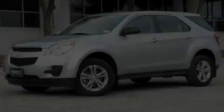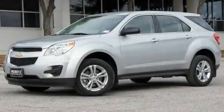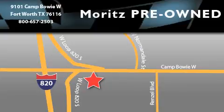Stop by today and test drive this vehicle for yourself. Moritz Chevrolet Chrysler Jeep Dodge is located at 9101 Camp Buoy in Fort Worth. Our goal is to exceed all of your expectations to ensure that you'll return for future visits.